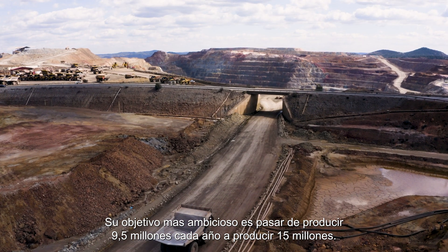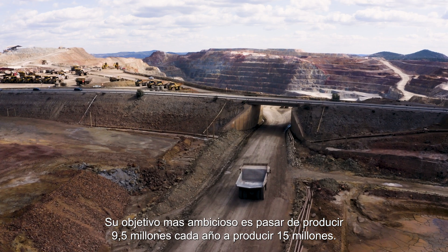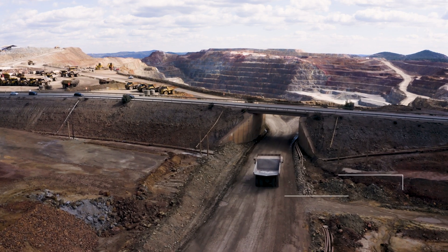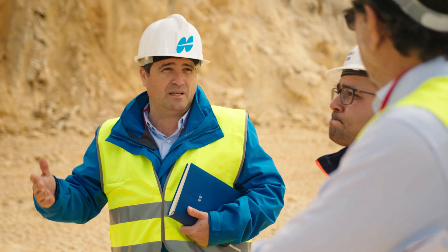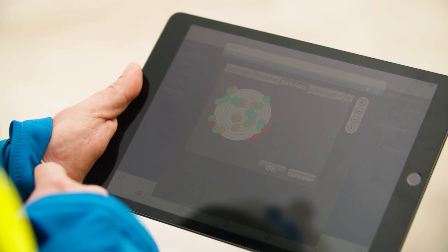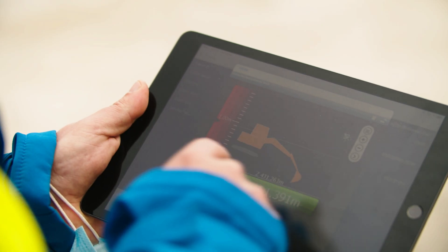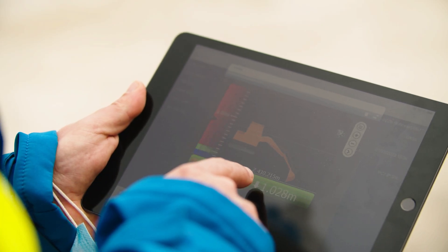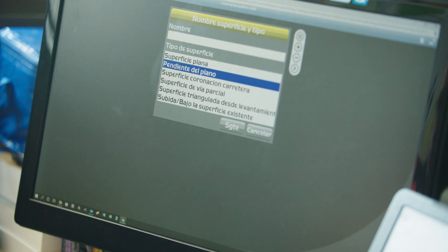Their ambitious goal is to go from producing 9.5 million tons per year to 15 million tons per year. In this project, we have installed a 3D MCMAX for excavators, so that we know the exact position of the machine at any time in real time. In addition, we have included a remote support system called SightLink to be able to manage the designs remotely and to actualize any project from the office.